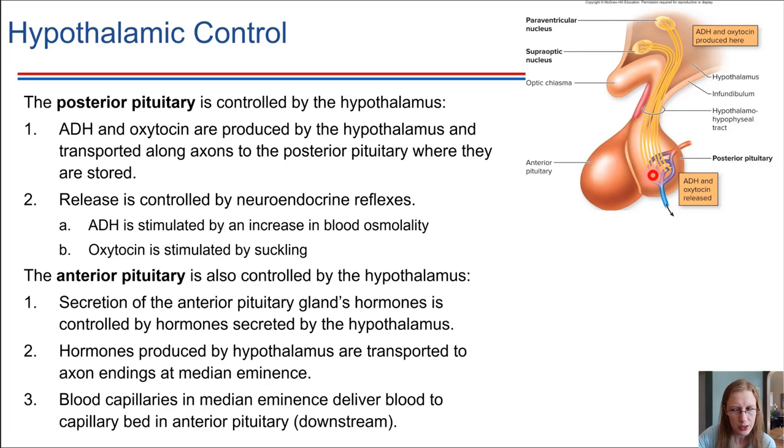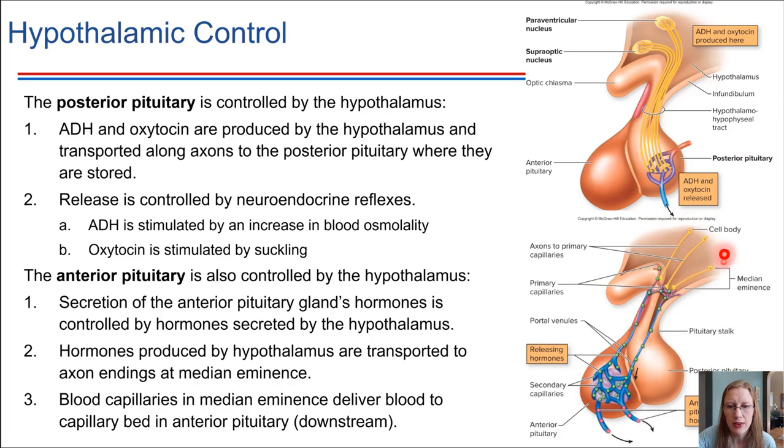The anterior pituitary is also controlled by the hypothalamus, but in a different way — there's no direct axon connection. Instead, axons from the hypothalamus descend to an area called the median eminence, where hormones are transported down and released. There is a capillary bed right at the median eminence that leads directly to another capillary bed in the anterior pituitary. So the hormones from the hypothalamus get released there, travel through the bloodstream, and cause the anterior pituitary to do what it does.